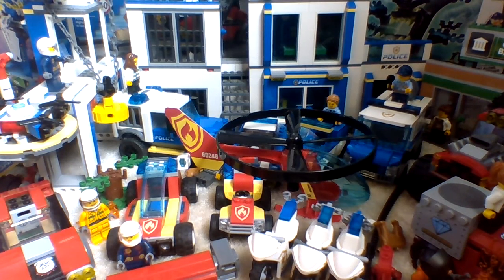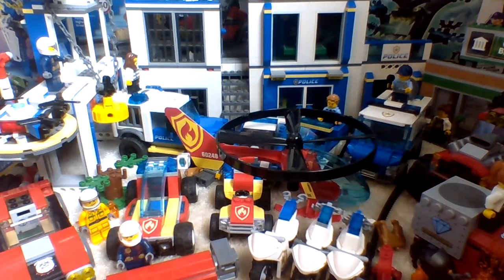Hello guys, welcome back to the channel, and in today's video I'm going to be showing you guys some of the LEGO City sets that have just been revealed today.